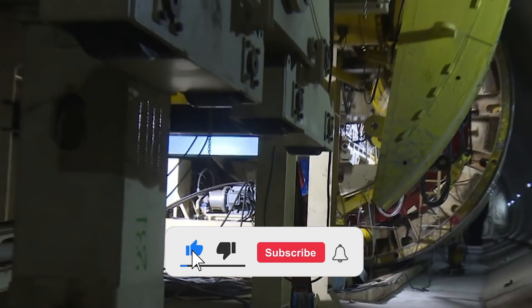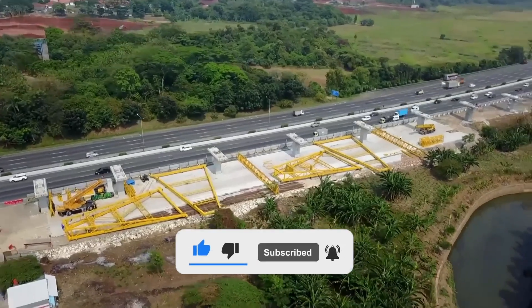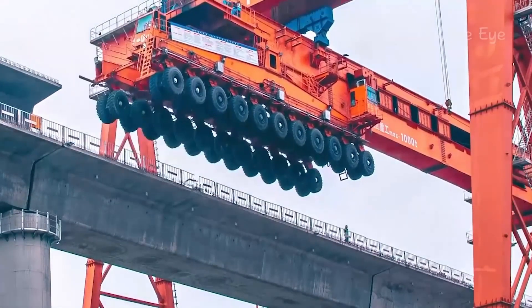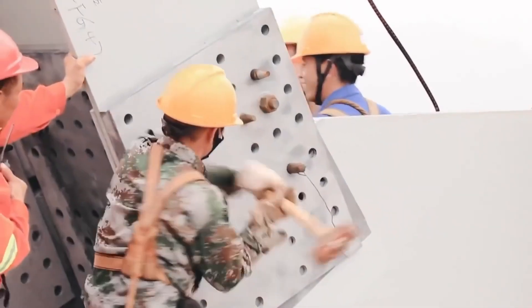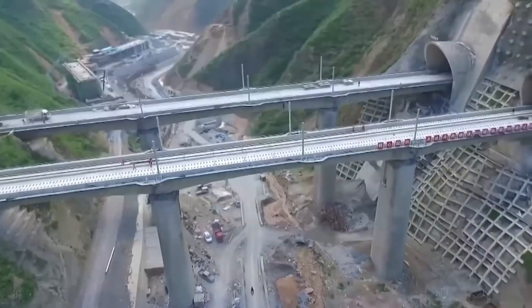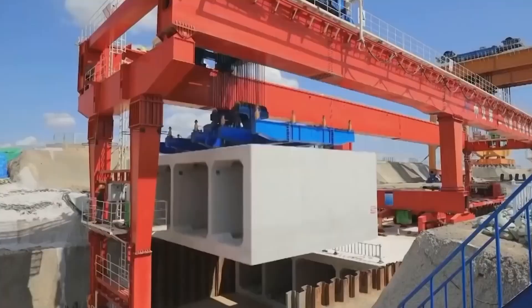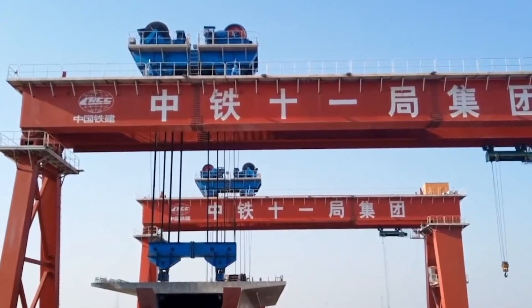Move over LEGO building blocks, because modular construction is taking over the construction industry. China has done it again with another innovative method that will make your jaw drop. Modular construction involves the manufacturing of building components in a factory, which are then brought to the construction site and assembled like giant puzzle pieces. This not only saves time and money, but also reduces the environmental impact of construction.